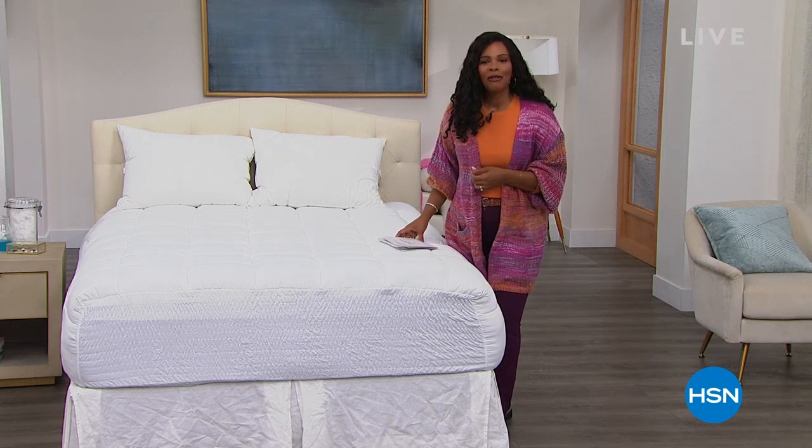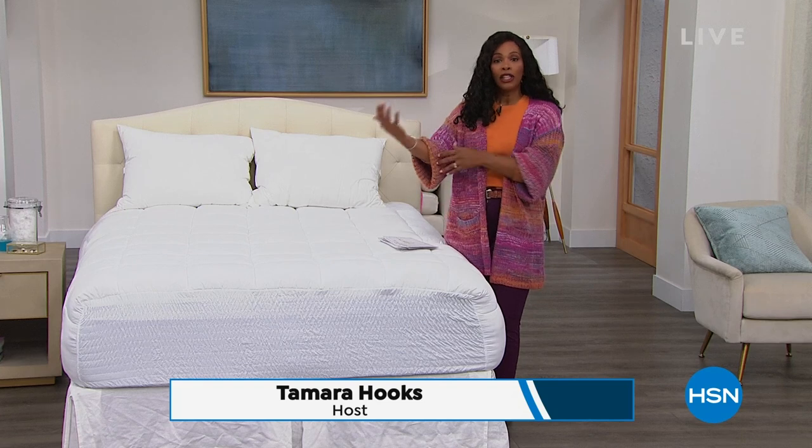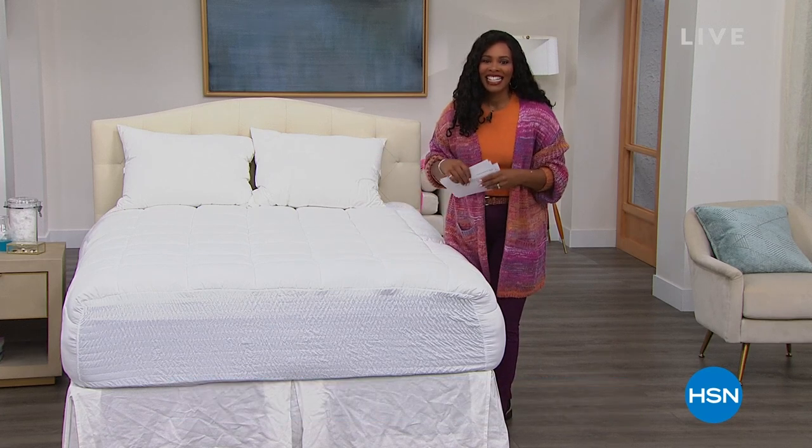With us, I'm Tamara Hooks, your host. It is Martin Luther King Jr. Day, and I know a lot of you may be off, maybe with your family, relaxing. I'm glad that you're spending part of your day with us.